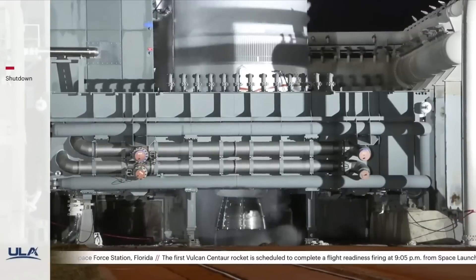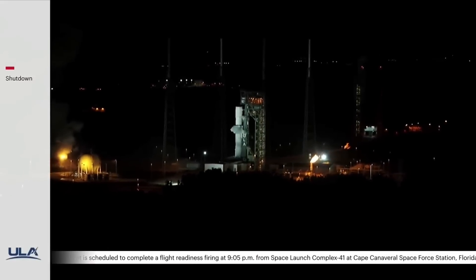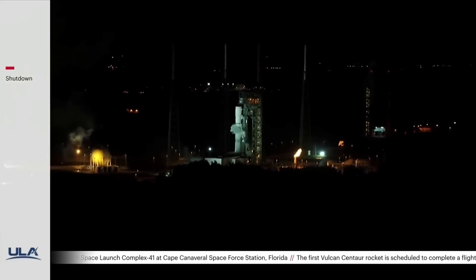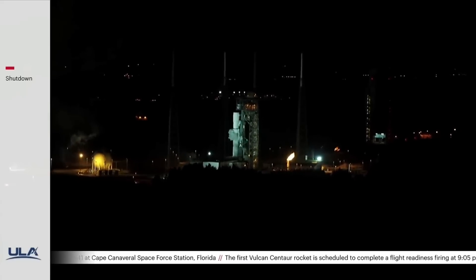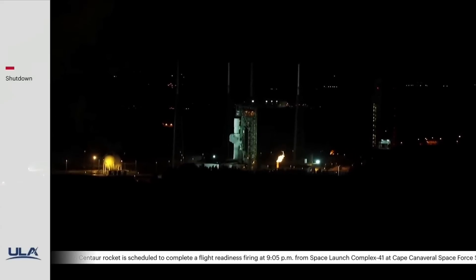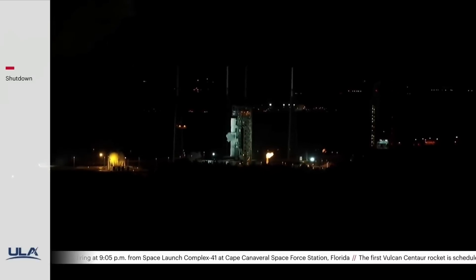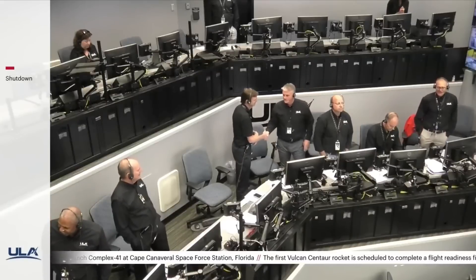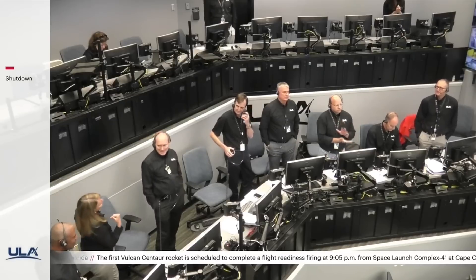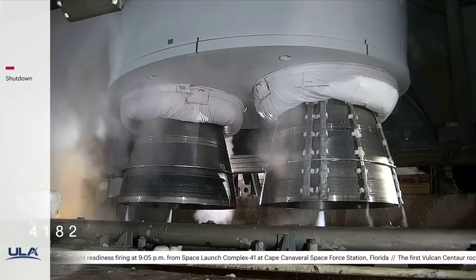We just saw ULA's Vulcan engines throttle up for the first time. Vulcan tank pressures are stable. Rice announced ignition, power, and shutdown of Vulcan's twin BE-4 engines. The team is now looking at how the engine operated, analyzing data from the firing, and safing the vehicle as we prepare to de-tank.